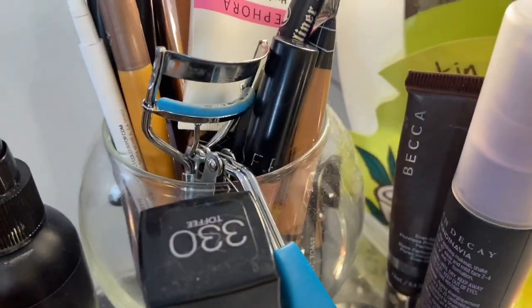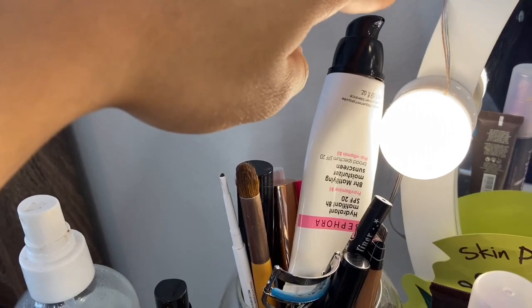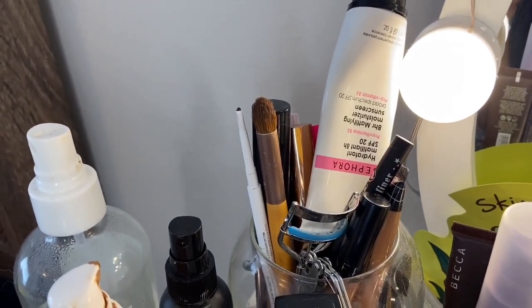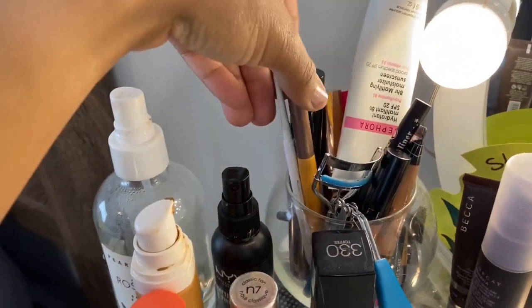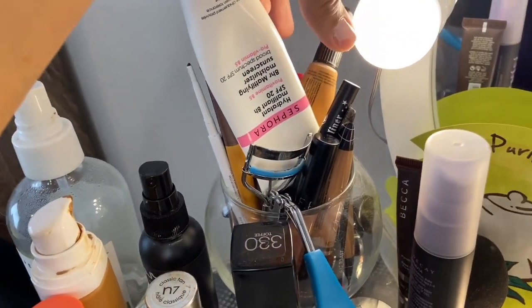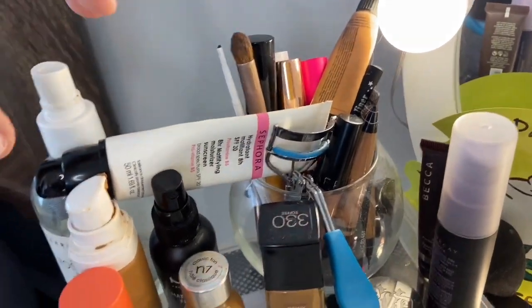I just have some essentials here that I pull very often: setting spray, Becca primer, and my mattifying moisturizer with sunscreen. And these are just little essentials like my eyebrow stuff in here, eyelash curler. I have a lot of these little pearl concealers. I use those a lot for my eyebrows.